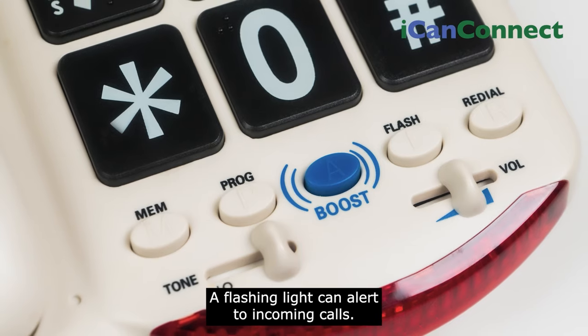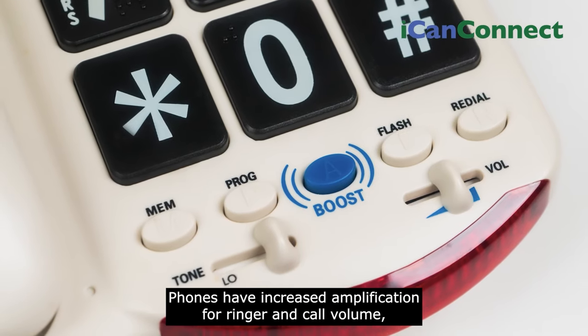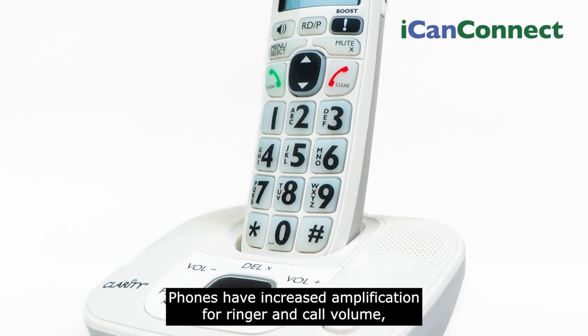A flashing light can alert to incoming calls. Phones have increased amplification for ringer and call volume.